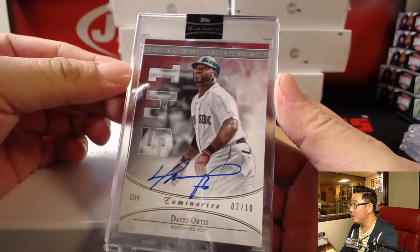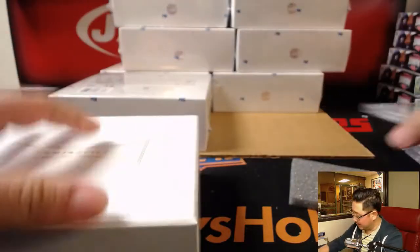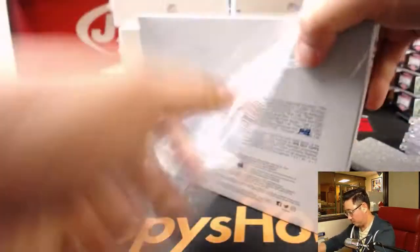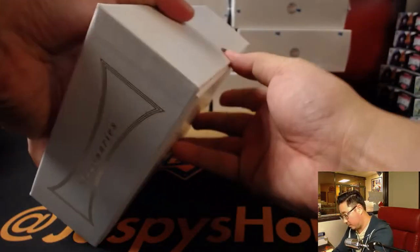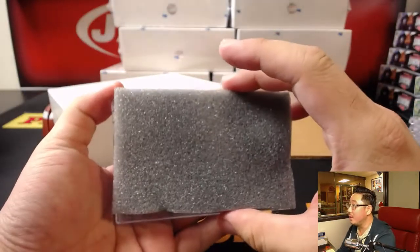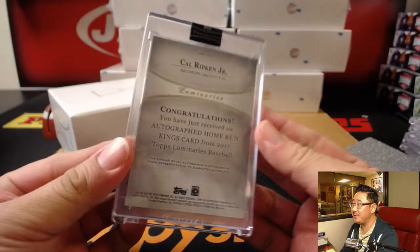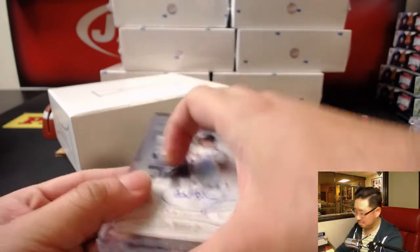Next is big boppy David Ortiz, two out of ten, 541 career home runs — nice. And Cal Ripken Jr., one out of 15 — nice.